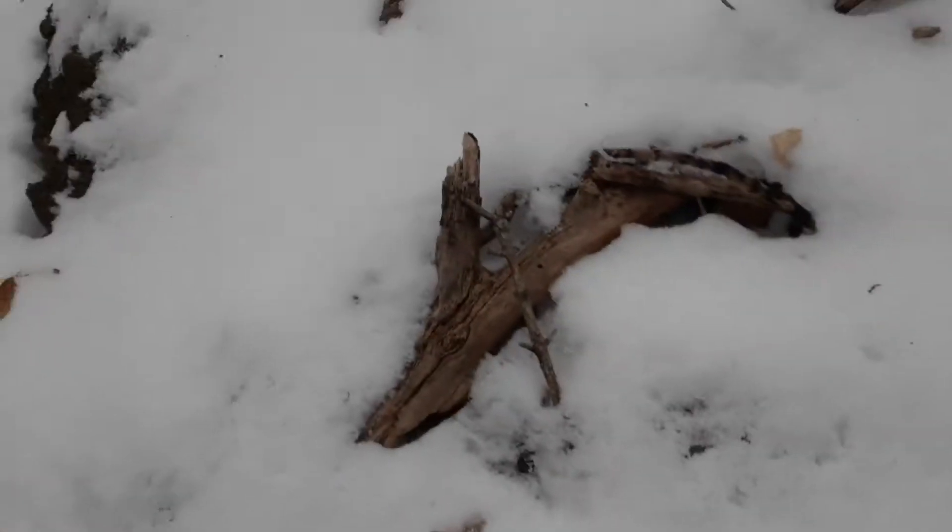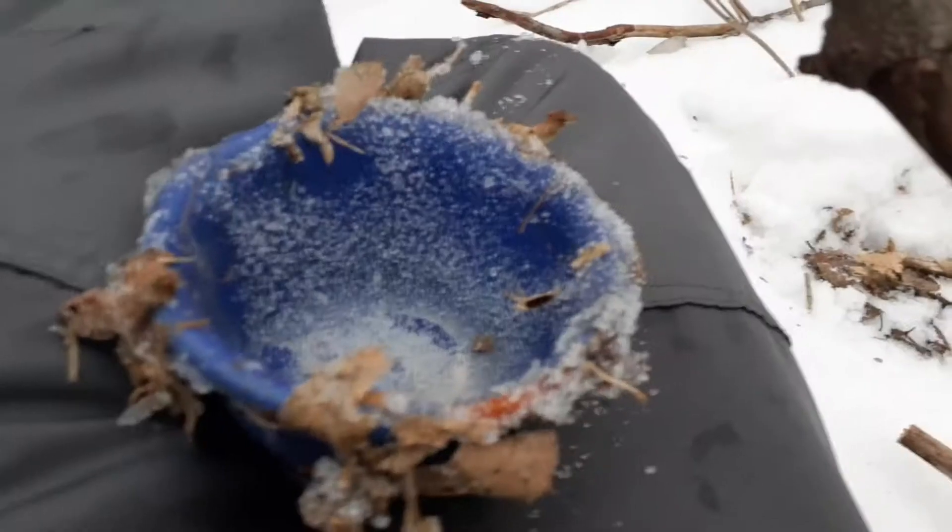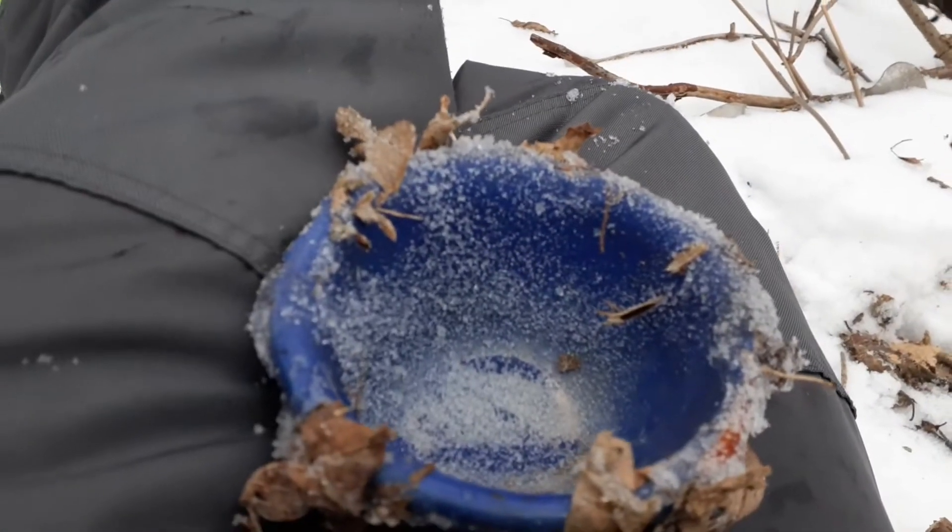Perfume or something — doesn't say anything, I don't really want it. We'll keep going. Broken Mason's Ripper. There's that blue thing, I can't really get it out though — frozen in. I'm taking this. It's a blue bowl. It's whole, so that's going in the backpack.